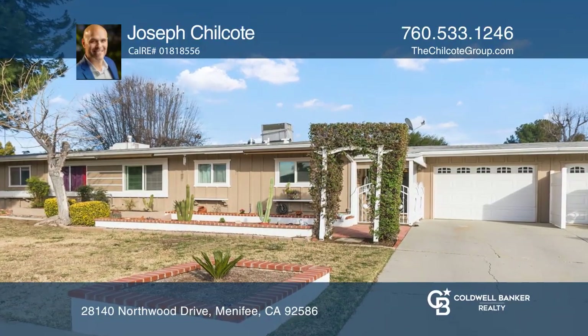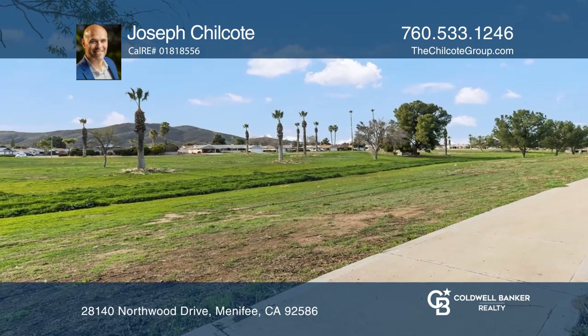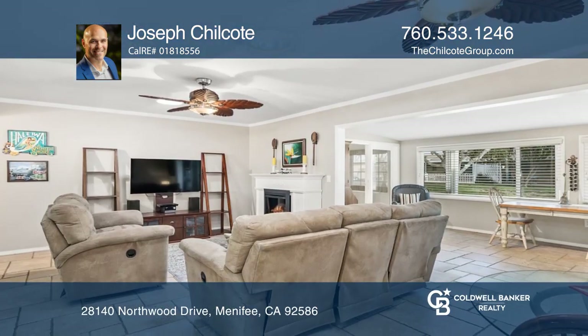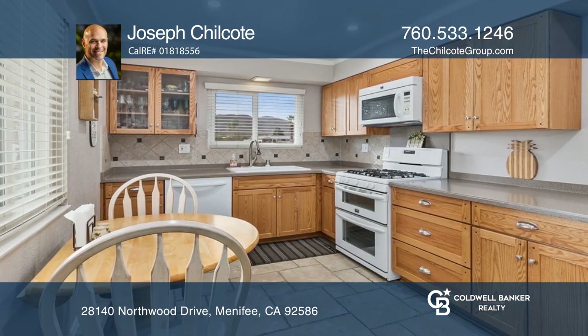This completely remodeled home features comfortable upgrades throughout. The spacious kitchen includes newer soft-close oak cabinets, two large pantries, Corian countertops, and a gas stove with a double oven.